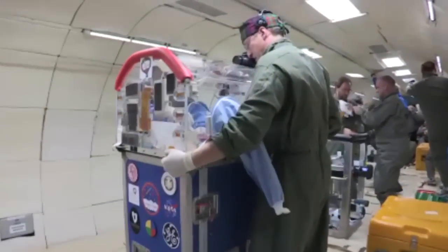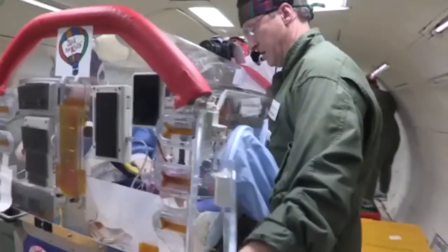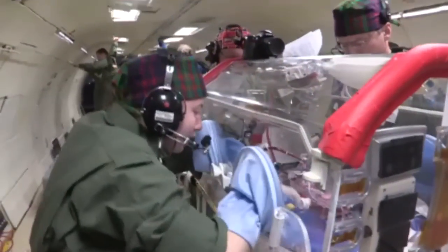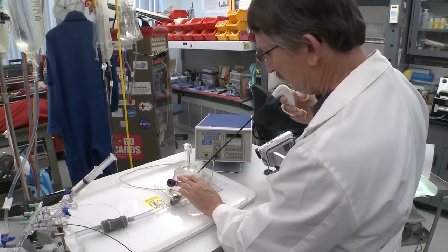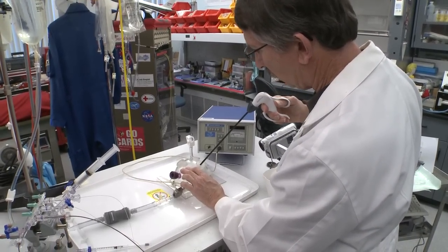We are trying to develop a surgical instrument that allows you to control and contain the surgical operative site in the weightless environment. Envision a dome — a clear plastic dome about the size of a grapefruit.